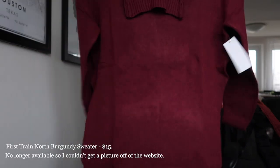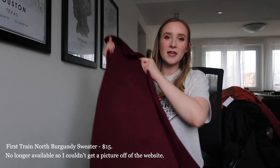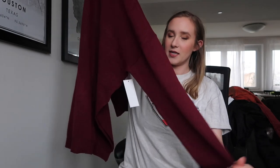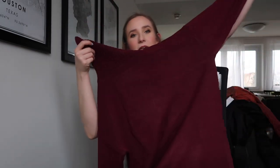Another turtleneck sweater, and this one's like a burgundy color. I'm not obsessed with this color but I feel like it's nice and simple. It's very purple — it's coming off more red in the light but it's a lot purplier than I thought.